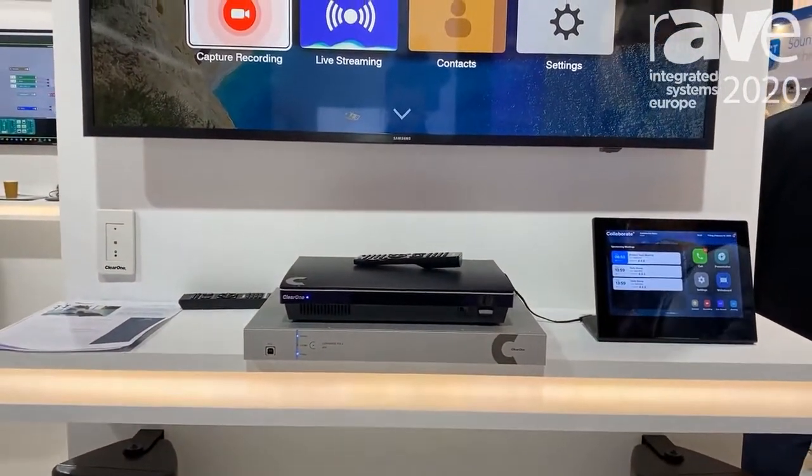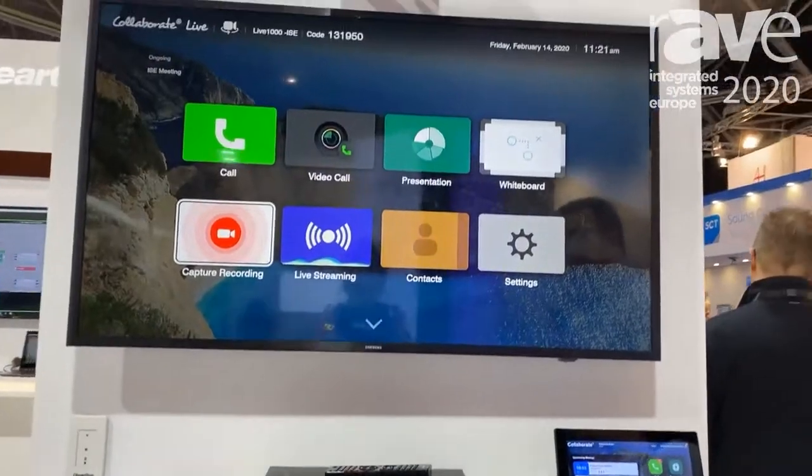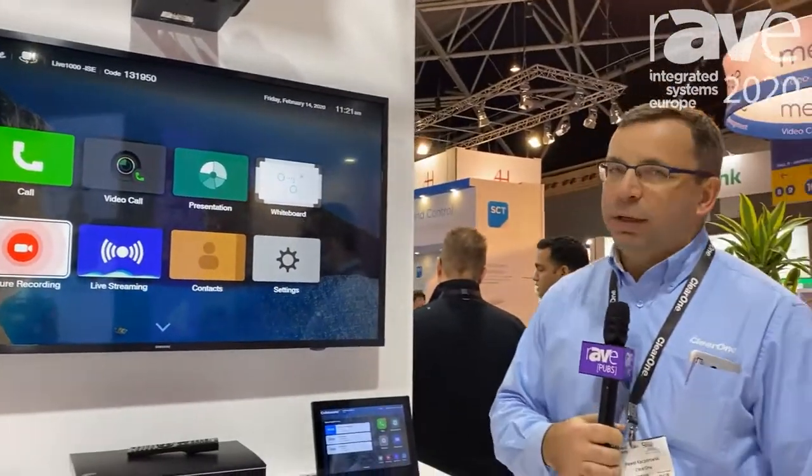That's it for the short presentation. For more information, please come by our booth at Hall 11 D130, or visit us at clear1.com.